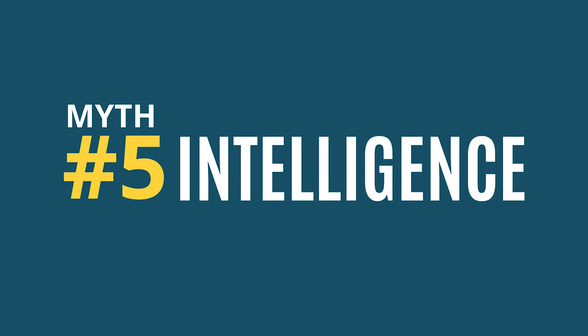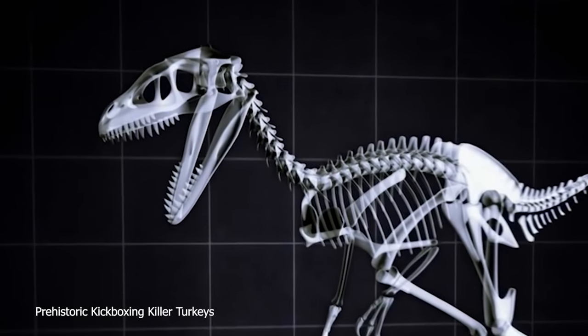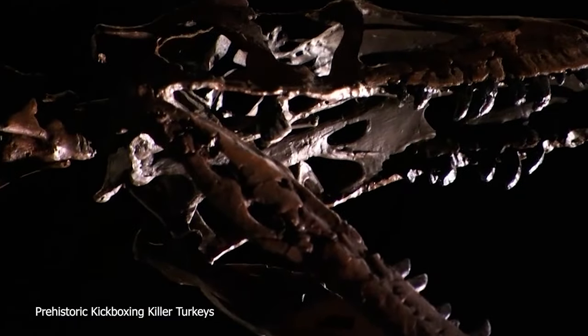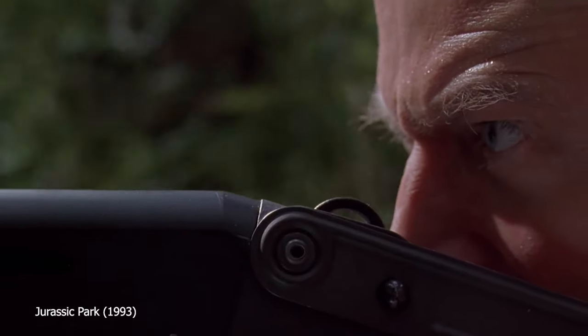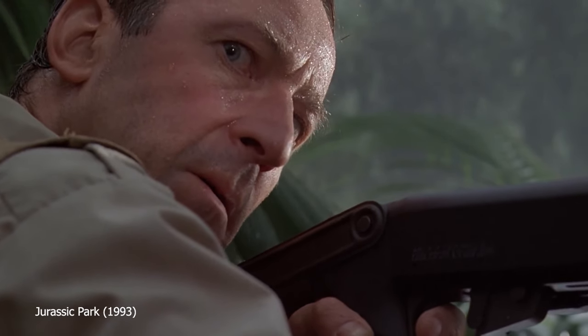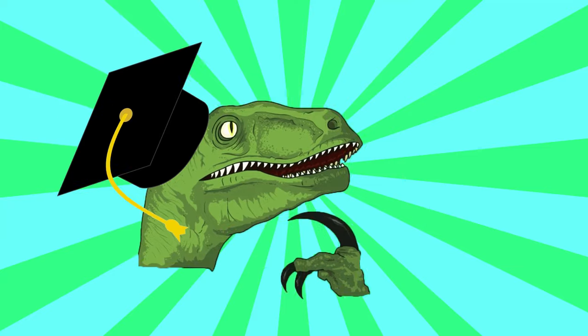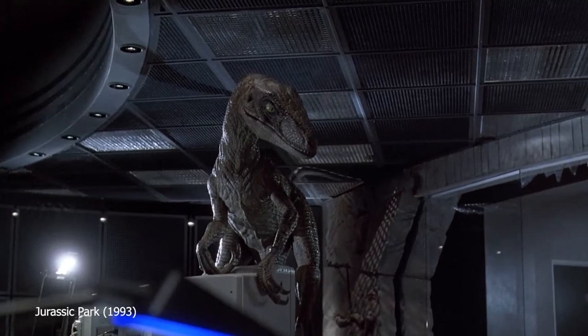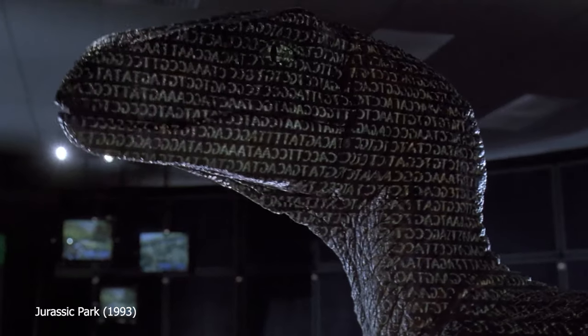Myth number 5: Intelligence. How smart were Velociraptors? In Jurassic Park 3, Dr. Grant says they were smarter than dolphins or whales, even smarter than primates. Today paleontologists don't really believe that. The size of Velociraptor's brain compared to its body is pretty big compared to most reptiles and most other dinosaurs, so it may have been a bit more clever than others. But saying the Velociraptor is very intelligent for a dinosaur is kind of like saying the garden snail is pretty fast for a snail. A real Velociraptor probably would not have been able to outsmart humans.